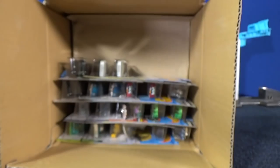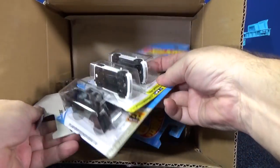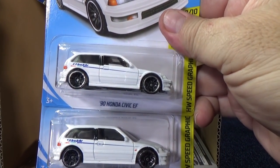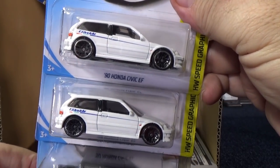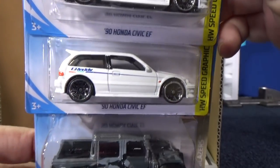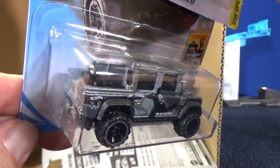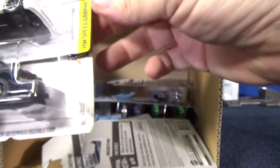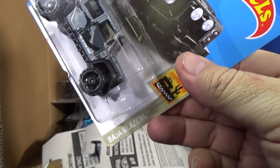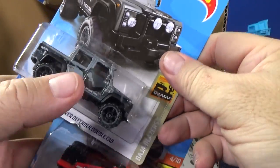That's all right — I might use it for track time. Suggest a model or two for track time and you might get a shout out. Now this one — you have the 90 Honda Civic EF. It was a super treasure hunt recently, not for this case. People are buying that car up. 15 Land Rover Defender Double Cab — pretty cool. It's a Baja Blazers series. Honestly, I don't pay attention to this series that much anymore.